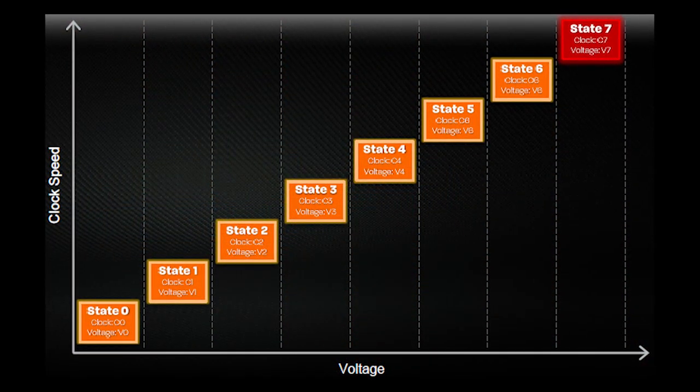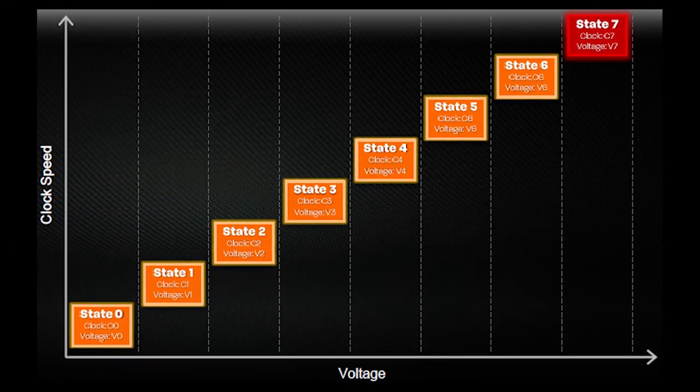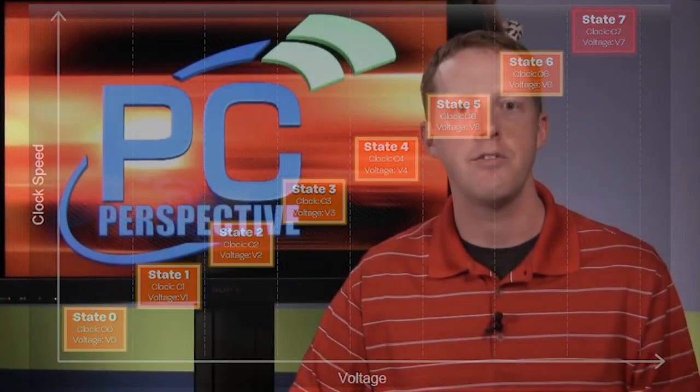The main feature change with this GPU is the inclusion of an updated version of Powertune with Boost. The new version of Boost doesn't really increase what you can get above those clock speeds. It's more that they are enabling better, more granularity in the voltages and frequencies between their regular state and the highest end boost clock state. In terms of what end users will see, the GPU will be able to be more efficient, and you'll actually be able to monitor those clock states in between the base clock and the boost clock.